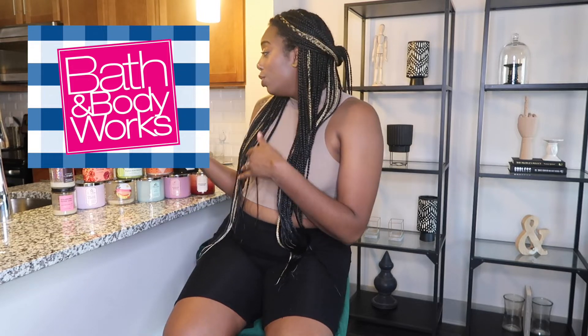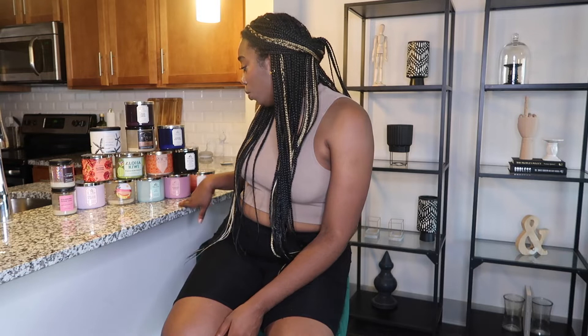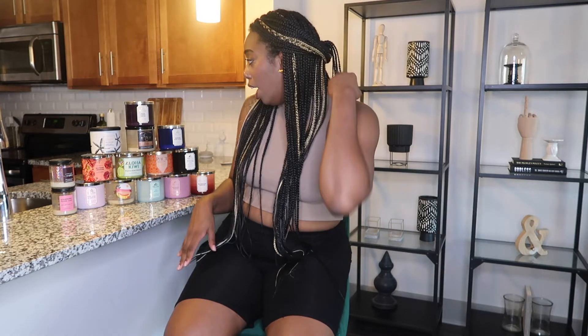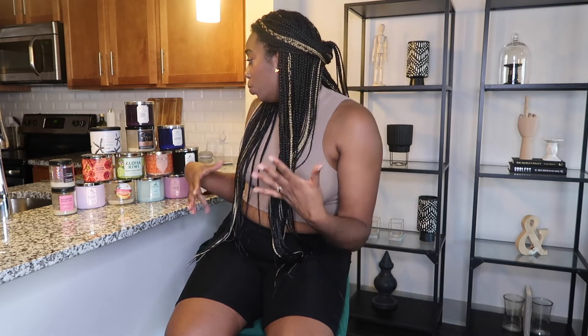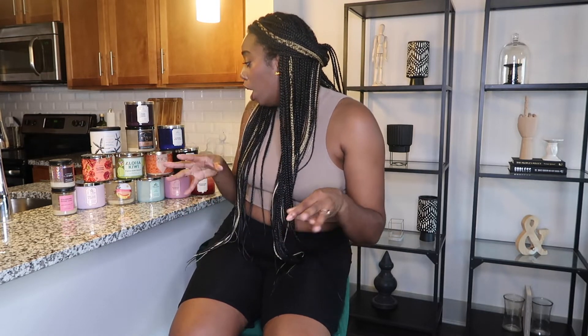Hey y'all, welcome back to my channel. My name is Narcisse, if you guys are new here. Today we're going to be talking about all things Bath and Body Works. As you can see right behind me, I have all of my empties from the past couple of months — everything from aromatherapy to sweeter scents to more manly masculine scents.